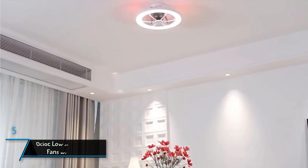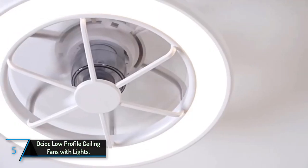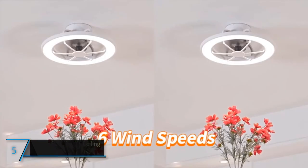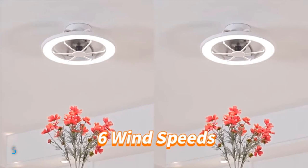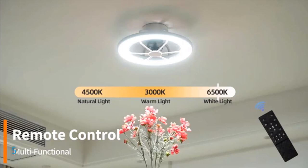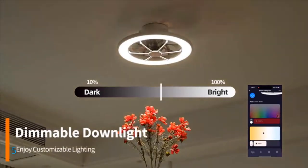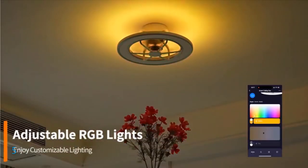The fifth product on our list: the Osioc Low-Profile Ceiling Fan with Lights. Crafted with a blend of plastic and metal in a crisp white hue, this fan exudes contemporary elegance and is a sleek addition to any modern space. Its smart functionality integrates seamlessly with Amazon Alexa and Google Assistant, allowing for convenient voice control.